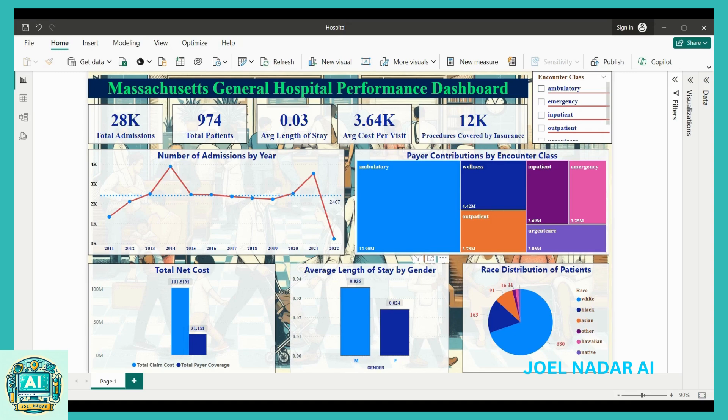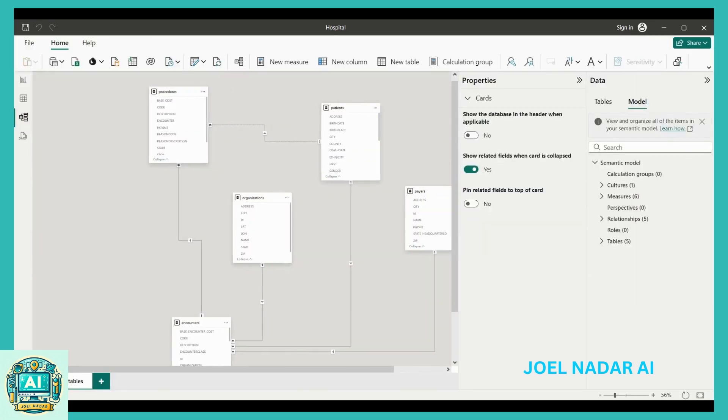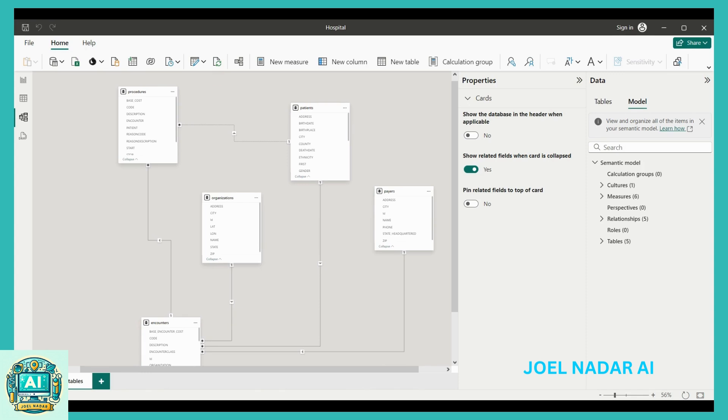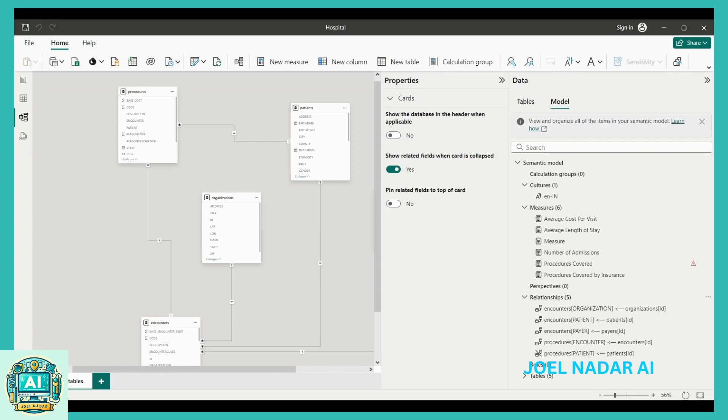Welcome to the Massachusetts General Hospital Performance Dashboard Project. In this initiative, I took on the role of an analytics consultant to develop a comprehensive dashboard for MGH as part of the Maven Hospital Challenge. This dashboard is designed to provide high-level insights and key performance indicators, enabling the executive team to make data-driven decisions.